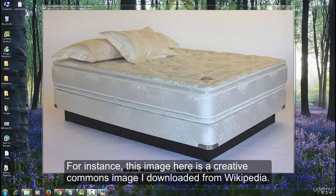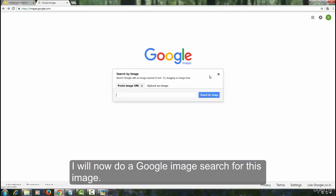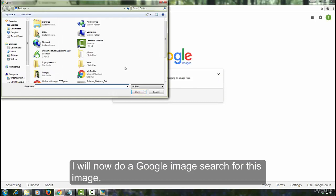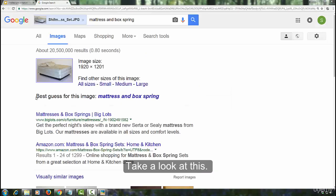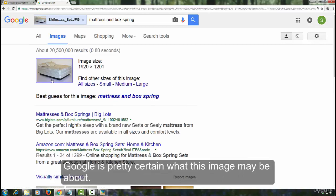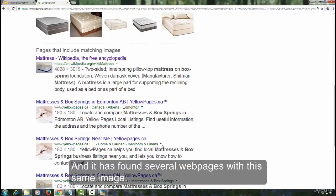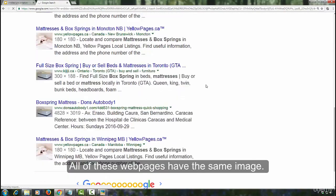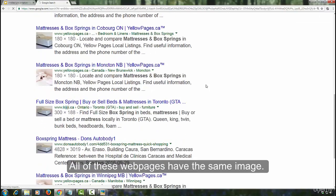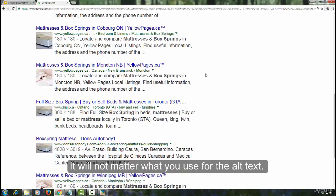For instance, this image here is a Creative Commons image I downloaded from Wikipedia. I will now do a Google image search for this image. Take a look at this — Google is pretty certain what this image may be about, and it has found several web pages with this same image. All of these web pages have the same image. If you were to use this image on your page, you will not get any credit for it. It will not matter what you use for the alt text.